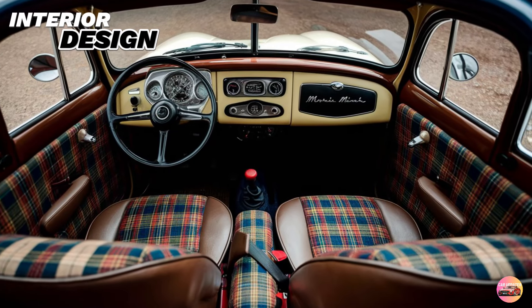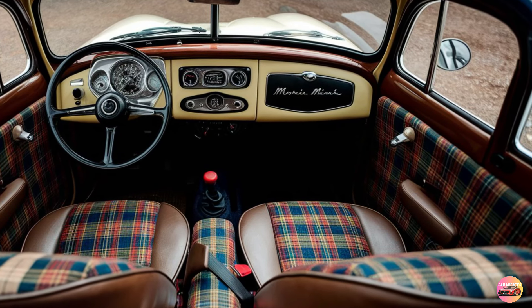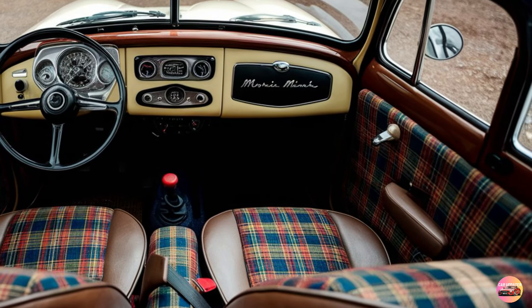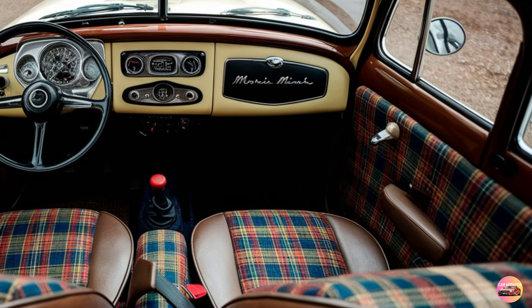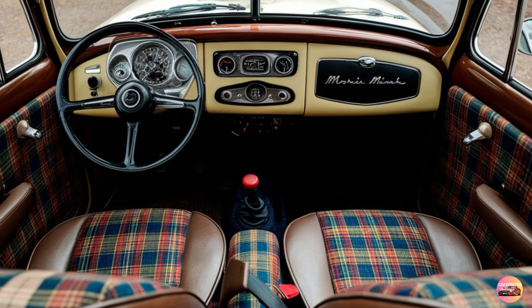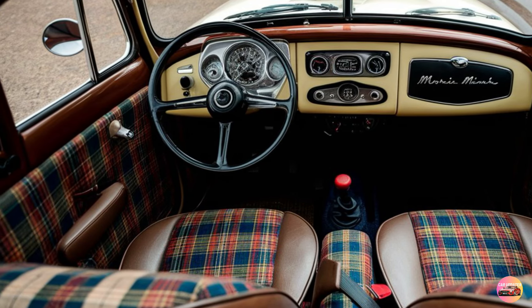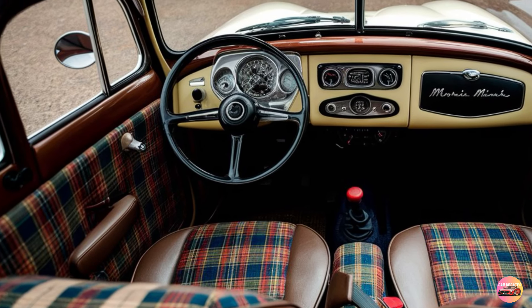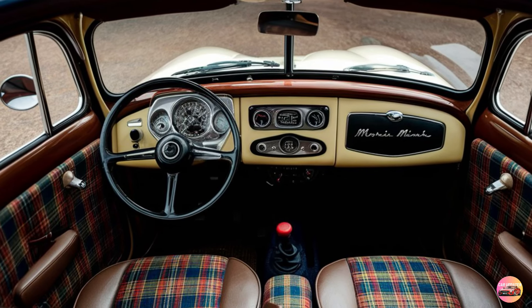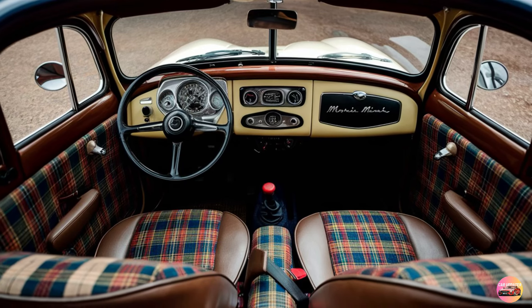Interior Design. Let's step inside and see if the interior lives up to the charm of the exterior. The interior of the 2025 Morris Minor is where old-world charm meets modern convenience. The designers have done a fantastic job of recreating the vintage feel without sacrificing the tech and comfort that modern drivers expect. The first thing you notice when you sit down is the supple leather upholstery, available in a variety of colors, with a classic, minimalistic seat design that offers the support and comfort of any high-end modern car.